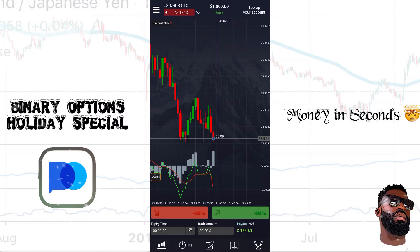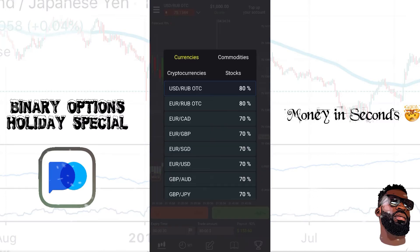When I click on USD/RUB at the top left, these percentages on the side represent what my payout is going to be. So at 80%, if I take a ten-dollar trade and it goes my direction, I win eight dollars — 80% of ten dollars is eight dollars. But if I lose the trade, I lose my ten-dollar investment. What I love about high frequency trading is I know exactly how much I'm risking and exactly when I'm going to get my money.